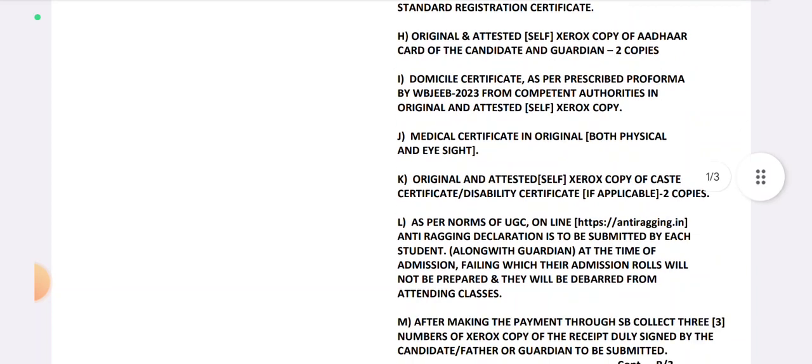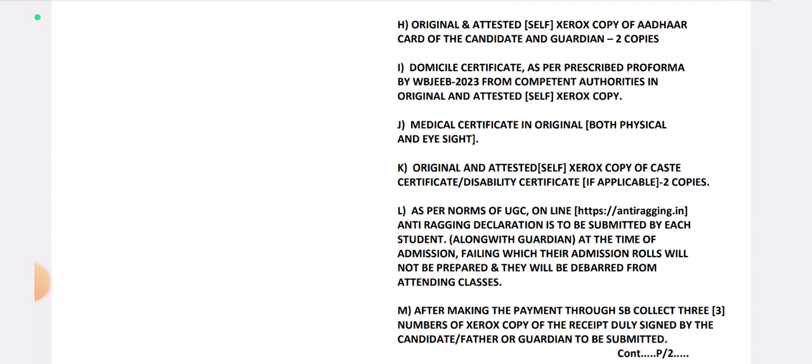The original and attested self-Xerox copy of the ID card of the candidate. The domain self-certificate is applicable. If you have a copy of the original, you will need to sign the original copy.